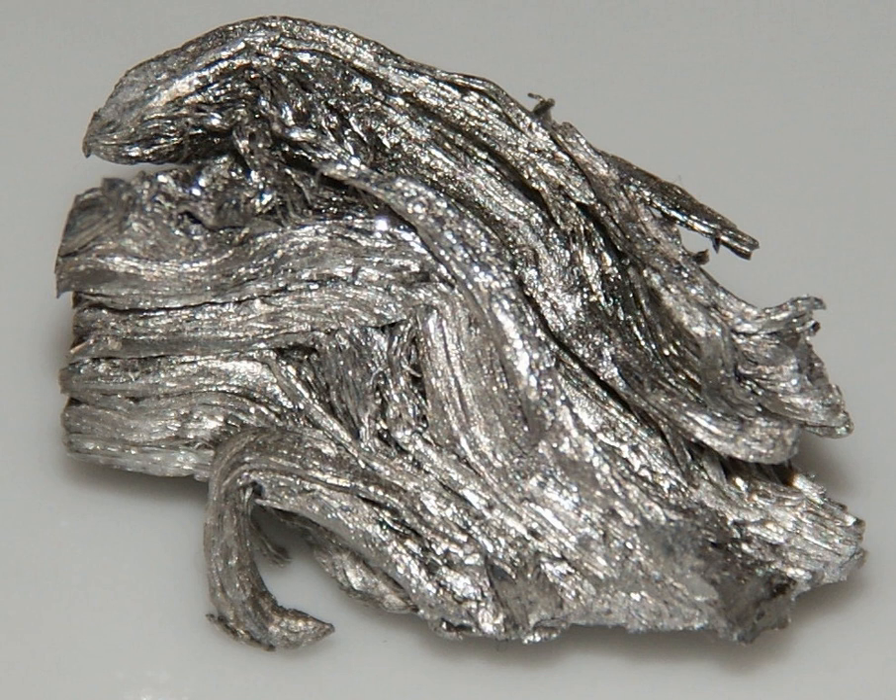Holmium in solution is in the form of Ho³⁺ surrounded by nine molecules of water. Holmium dissolves in acids.